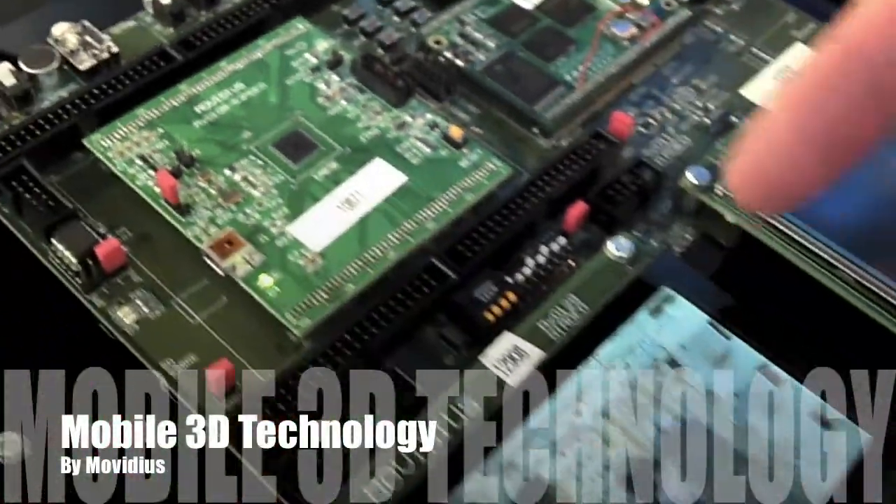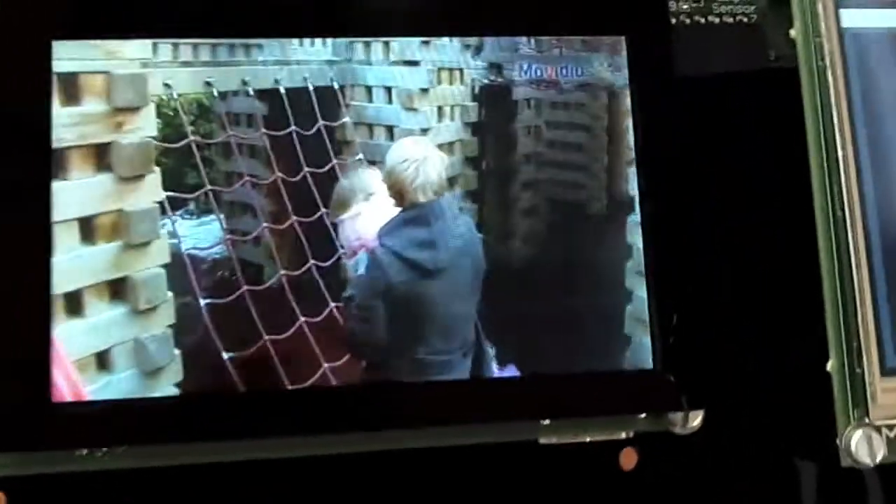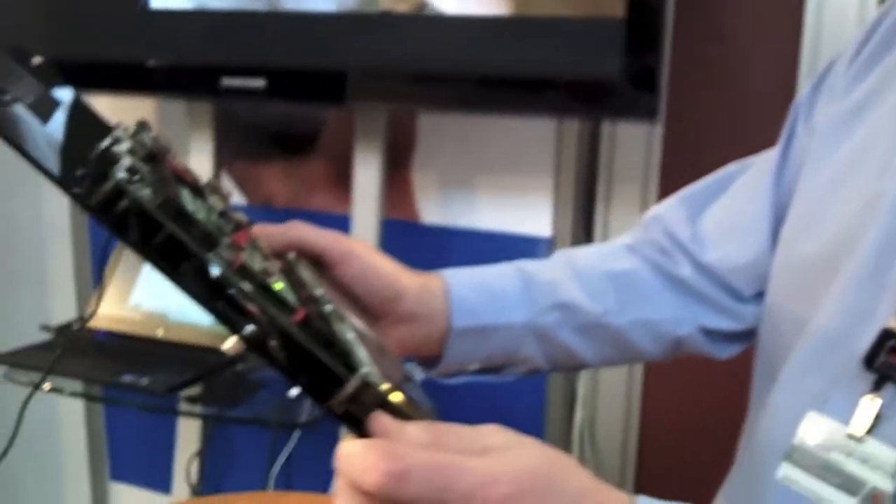Just below it you'll see a 3D screen, which unfortunately may not come across, but you can actually get a very strong sense of depth on the content as you're watching it. The advantage of mobile is that you can adjust the screen to get it into your sweet spot and be able to get the right angle on the screen.